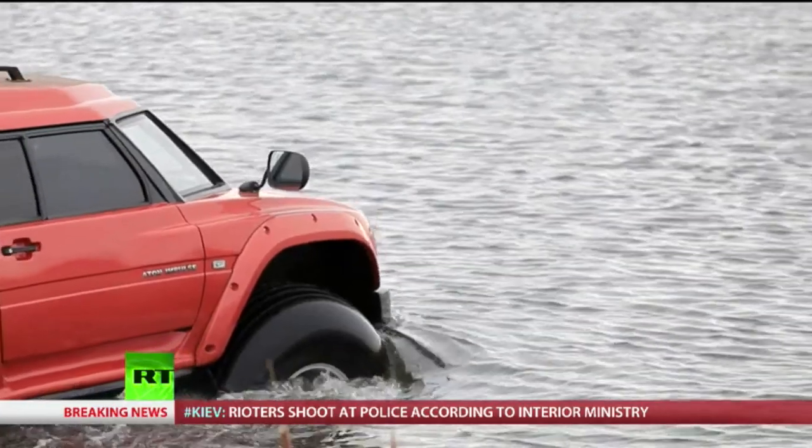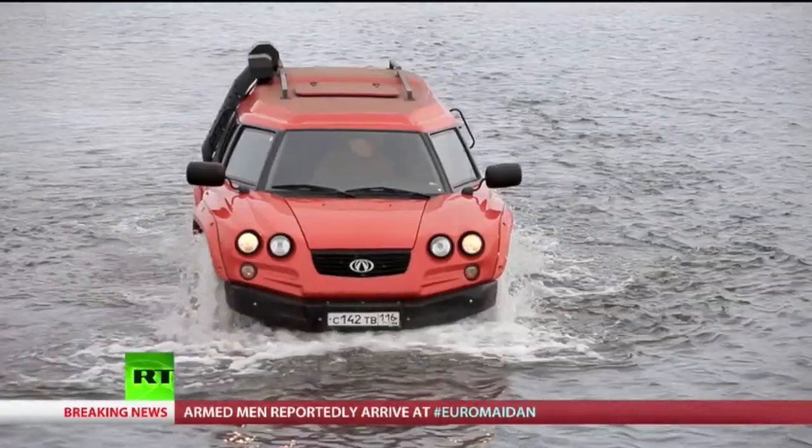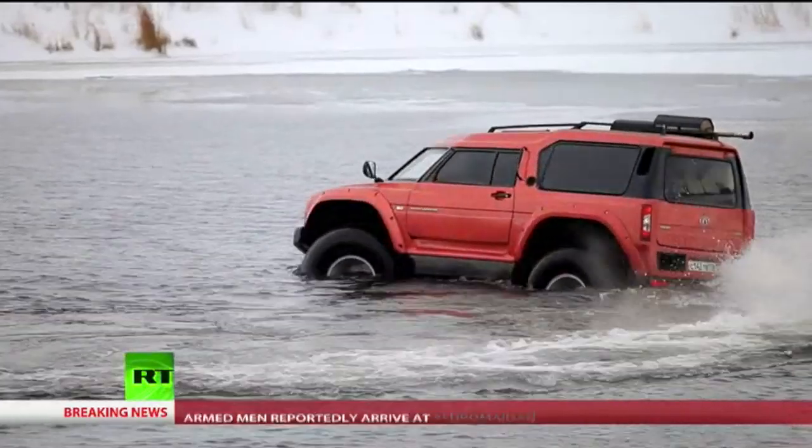The Viking's centrally mounted engine and buoyant construction make it as seaworthy as any longship. It's also the only off-road amphibious vehicle in the world that's completely road legal. Not bad for a small factory from Naberezhnye Chelny.